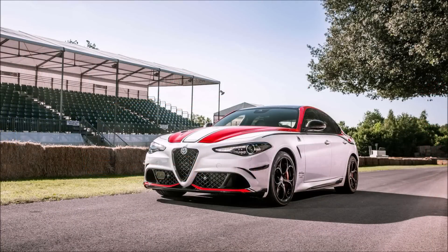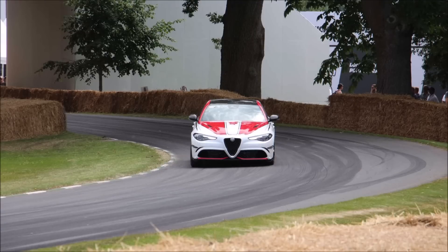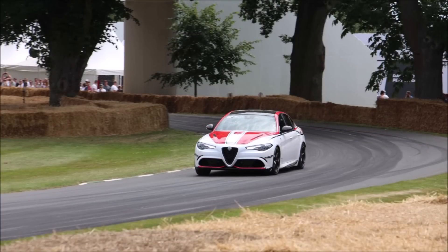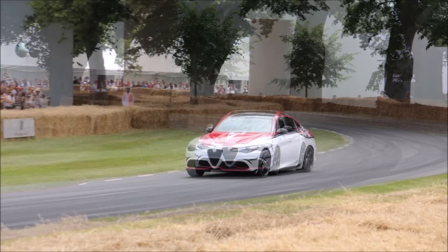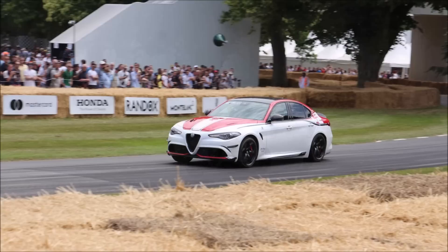Both racing models are being shown off on UK shores for the first time. We have yet to see them here in the States, but it will be a beautiful thing when we do. Let me know what you think about these special F1-inspired Giulia and Stelvio models. Just 10 Giulia and 3 Stelvio models will initially be made available for UK customers.